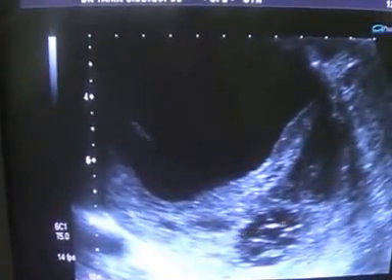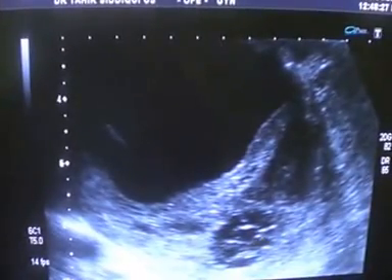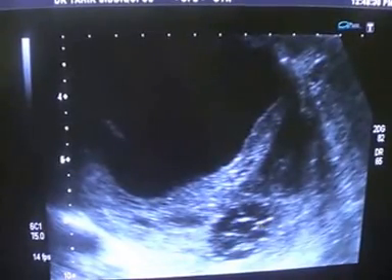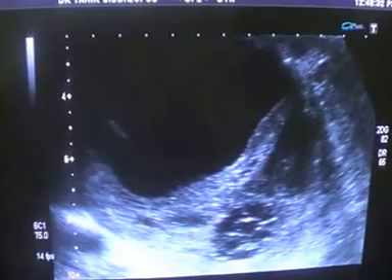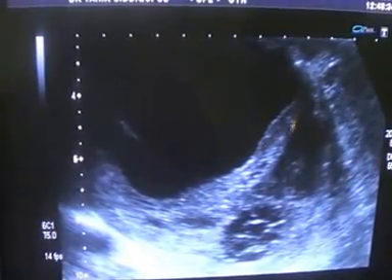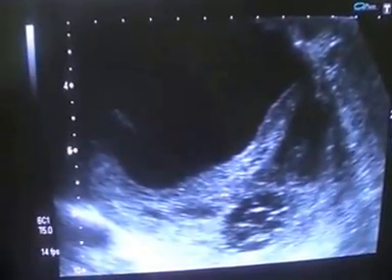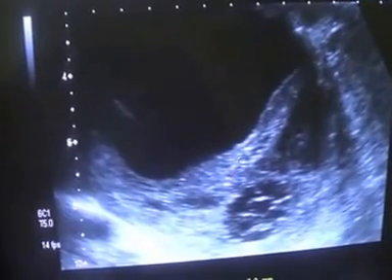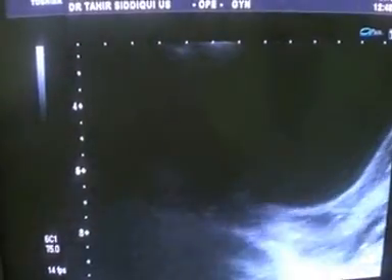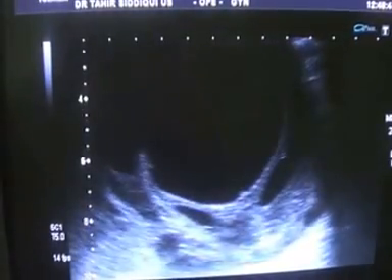Let's see if there is any blood flow seen within it. There are echoes within it, and we do see it — blunt vessels. Here you see vessels. This is the mass, so it is a vascular mass.